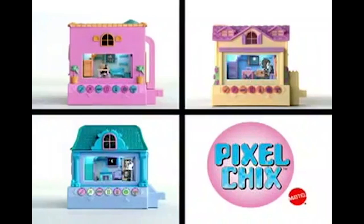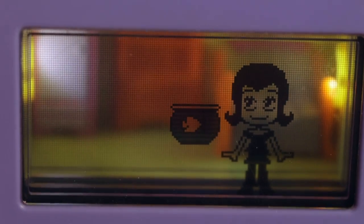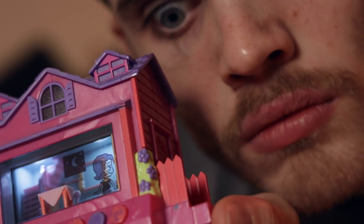The toy could also be interconnected with other Pixel Chicks variants and accessories, so different Chicks could interact with each other. The thing that makes Pixel Chicks really cool is the form factor itself. Instead of the characters being on a regular LCD screen, they're on a transparent screen with a real, physical, miniature set in the background, which really makes you feel like you're looking into this tiny little world.